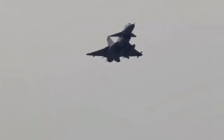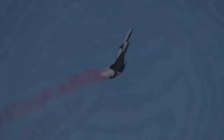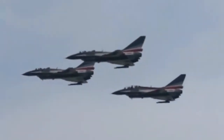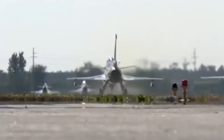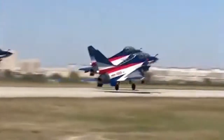On June 28, 2002, the first flight of the pre-production model took off. The first J-10 entered service in 2004. The outer look of the J-10 resembles the cancelled Israeli Lavi fighter aircraft, which was based on the American F-16.